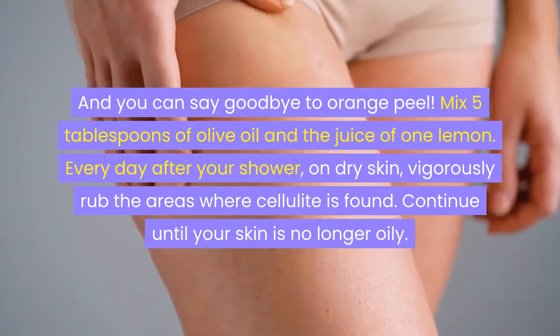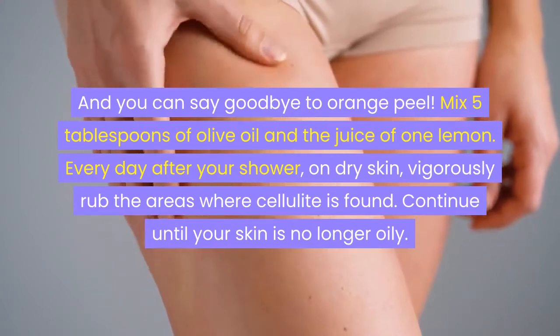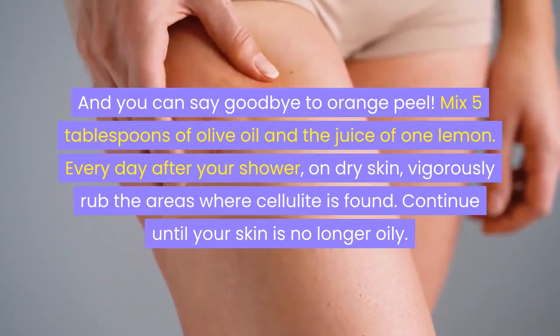Every day after your shower, on dry skin, vigorously rub the areas where cellulite is found. Continue until your skin is no longer oily.